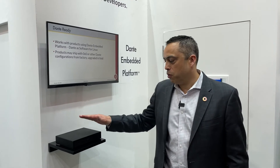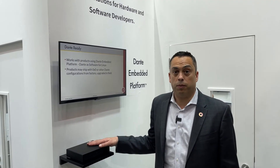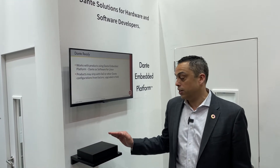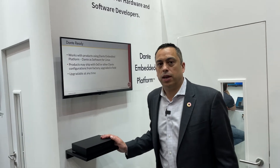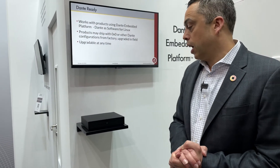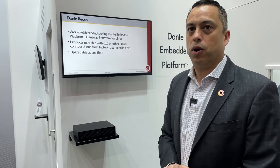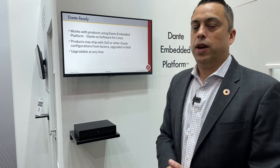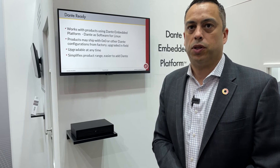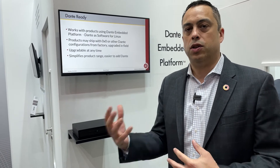This is one of the more exciting things we're talking about here at the show. This is a new amplifier from KRA. What makes this unique is this is our first product with Dante Ready. What that means is that the product ships with the ability to have Dante, but customers have the flexibility of turning on the number of channels they want to activate on that product. It's a really innovative new approach, both for manufacturers as well as for customers, where the people that value that functionality are able to activate it and use it.